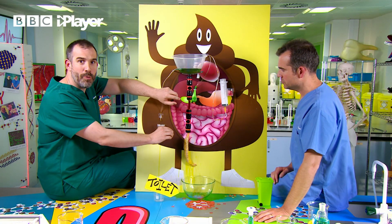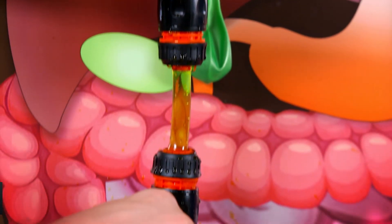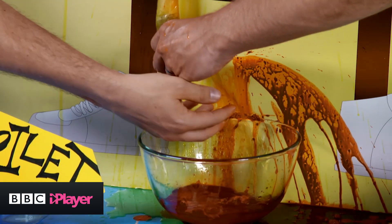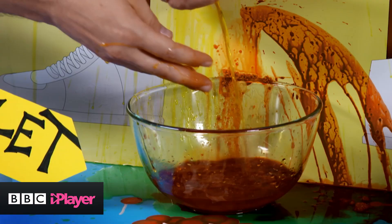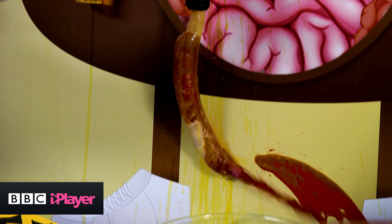I think it's time to let the bile into the digestive tract. All this should flow into the intestines and we'll see what happens. Are you ready? Oh, there we go. I made a mistake, Chris. I added too much bile and made Pooh Man do a runny poo.